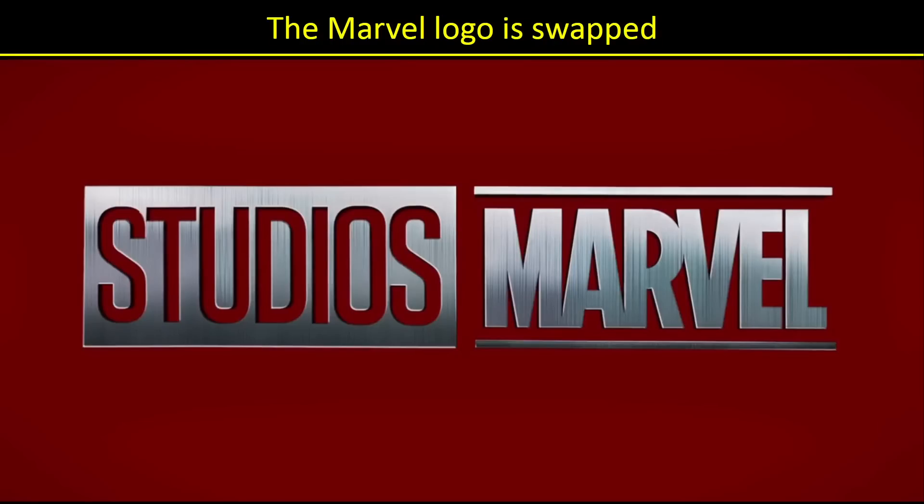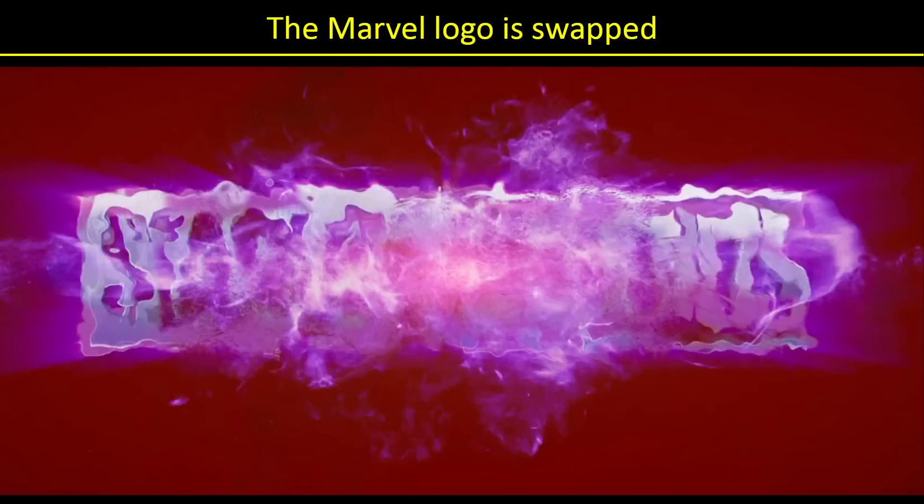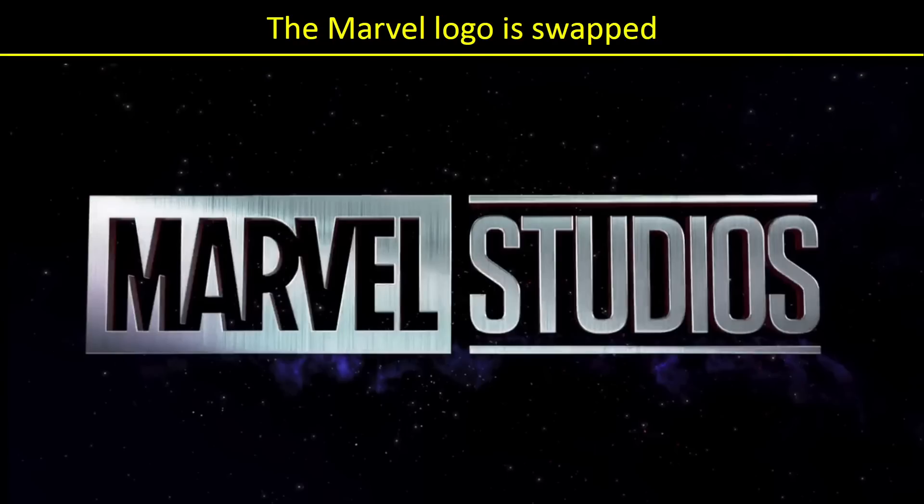Right off the bat, we get a Marvel logo that is swapped, which makes sense since much of the movie deals with swapping of powers, swapping of positions, etc. So slowly the Marvel logo switches over, gets itself back in order, and we get a new logo. I love the fact they keep changing these logos in the different shows and different movies. Very cool. Keep it up, Marvel.